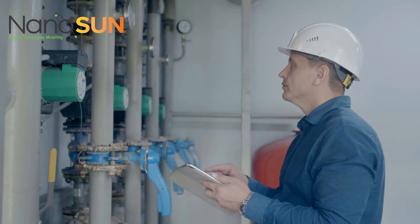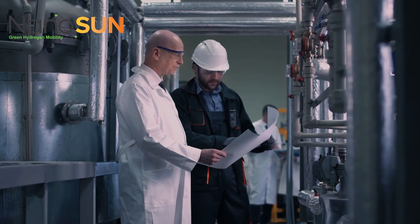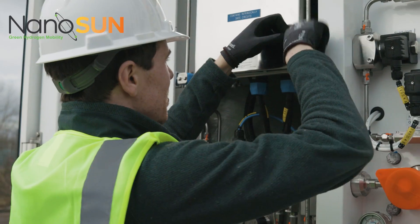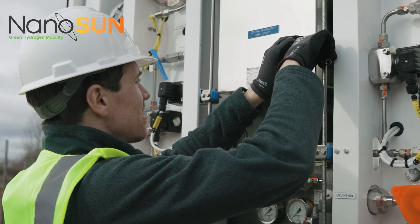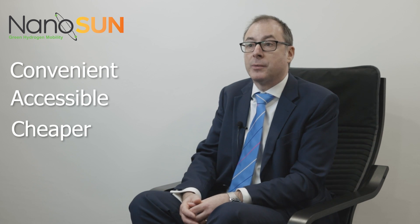Nanosun's vision for hydrogen vehicle refuelling is the production of hydrogen at scale in central production facilities where it can be done efficiently. High pressure hydrogen is then filled into the Pioneer and transported to the point of use, where it is directly dispensed into vehicles, making hydrogen convenient, accessible and cheaper as a commercial fuel.